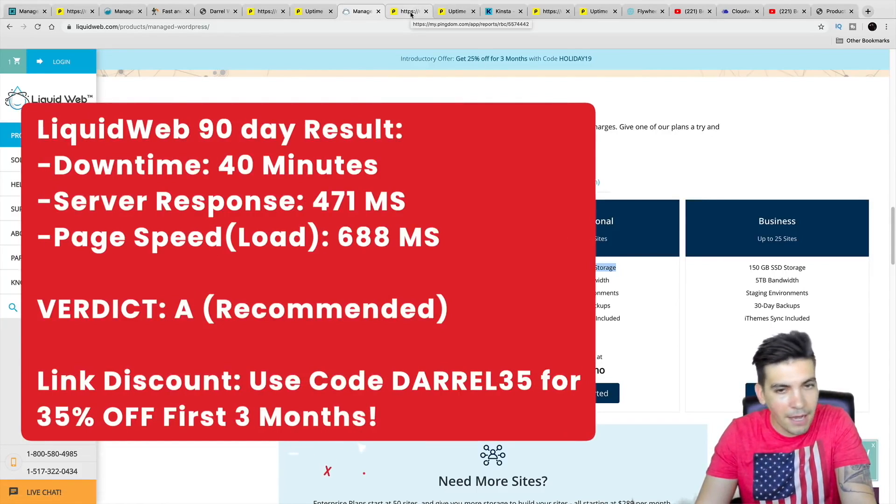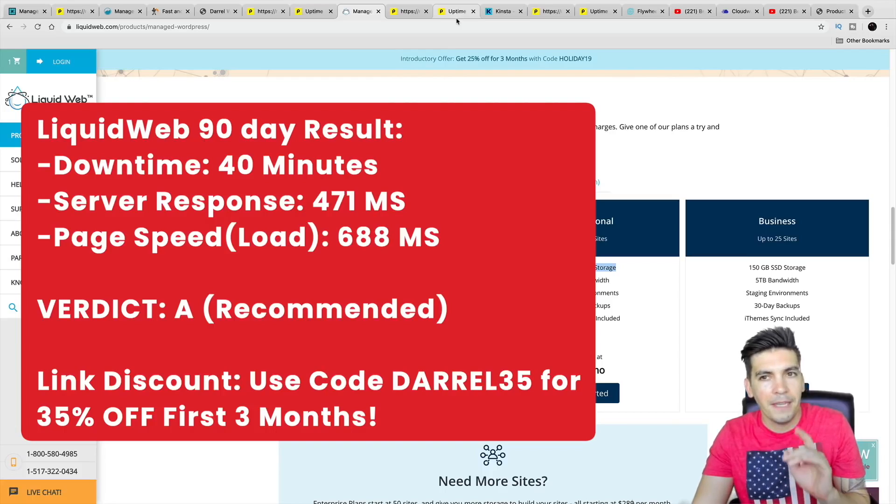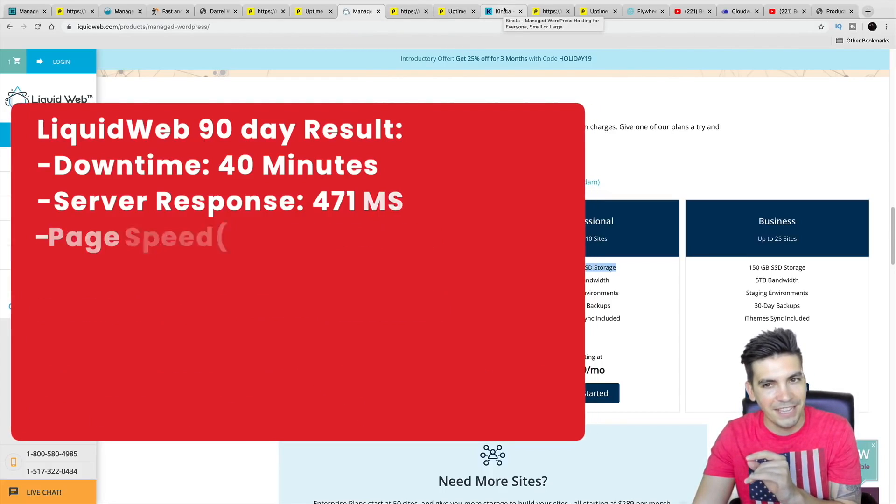Would I recommend Liquid Web? Yeah. In fact, I would recommend every company on this list except for one — there's one I'm a little neutral about, but we'll talk about them at the end of the video.